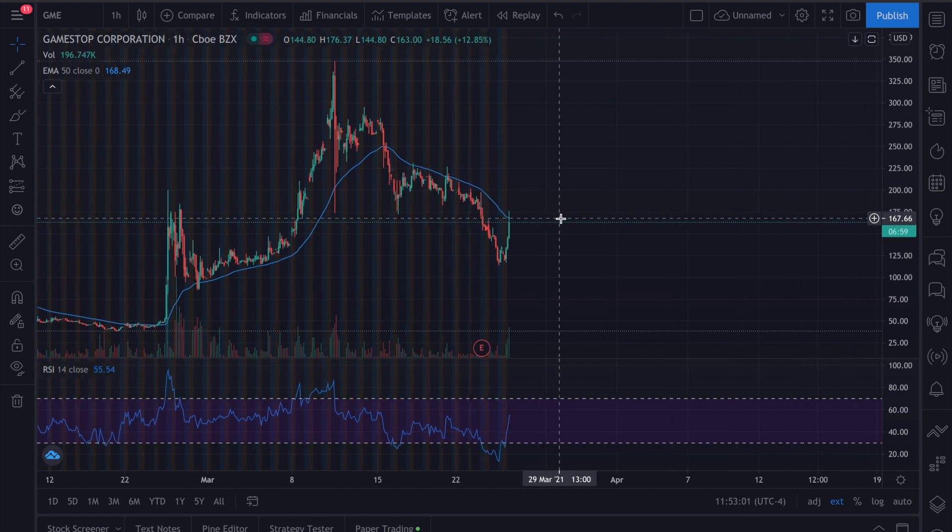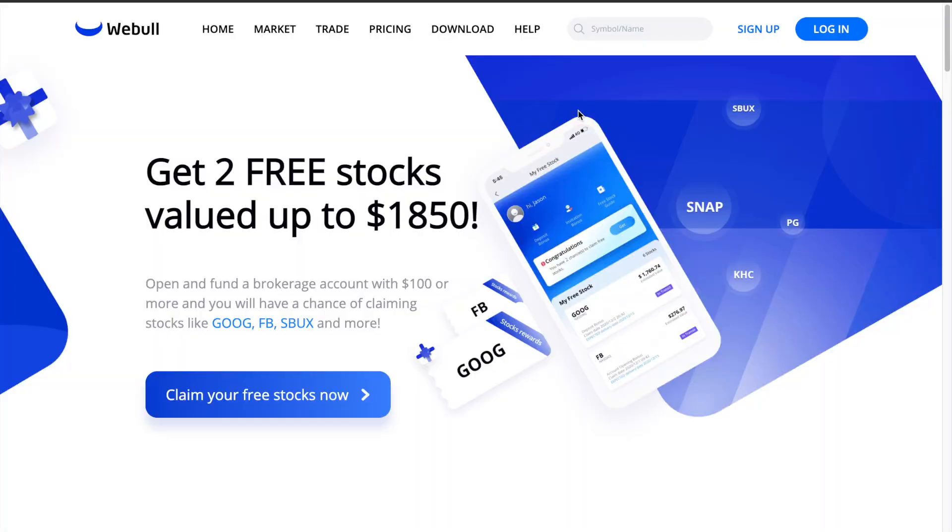Whether this is going to hold long term, we'll just have to wait and see. Let me know what your price predictions are for GameStop, and if there are any news updates I haven't seen, feel free to comment down below. Also subscribe to the channel if you're new. If you want to get two free stocks worth up to $1,850, click the first link in the description, sign up, and deposit $100 minimum or more to receive two free stocks. I'll see you in the next one.